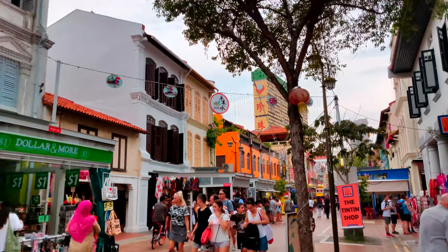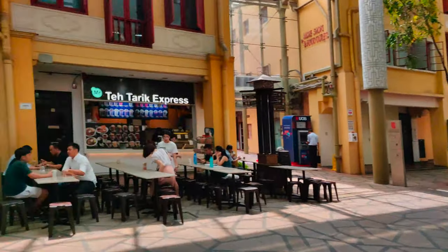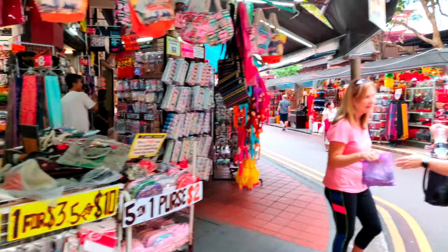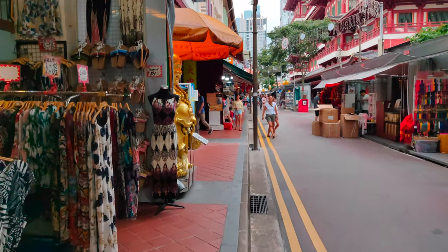Walking around the streets of Chinatown, one can experience an immersion mixing tradition and modernity. You might feel a bit lost with all those shops and restaurants — so many to choose from. But we're gonna make things easy for you. Since you cannot eat souvenirs, start going to the food center and look for some delicious dishes.